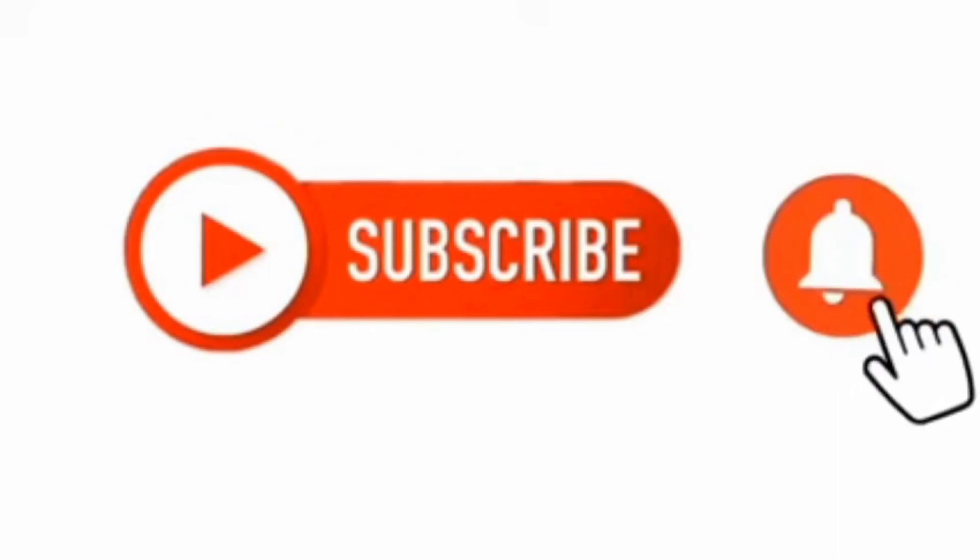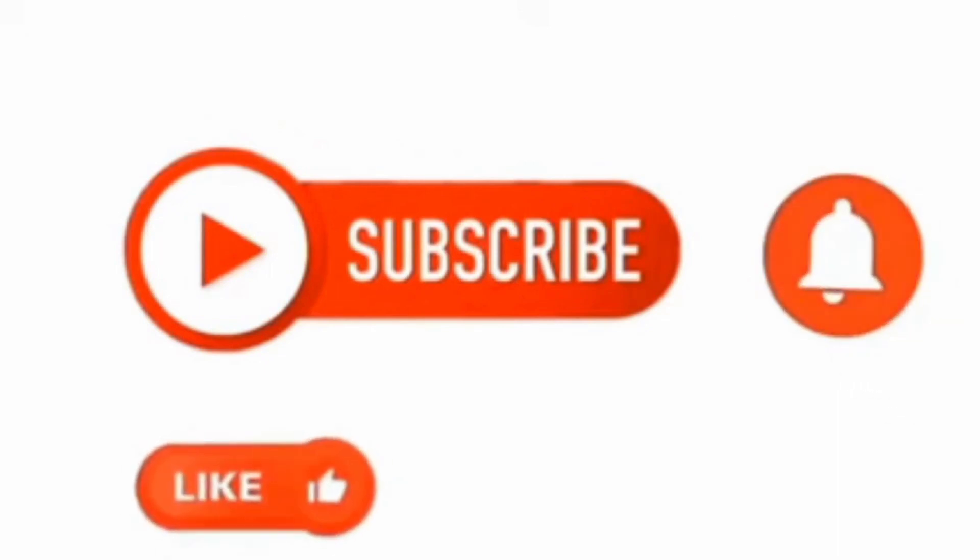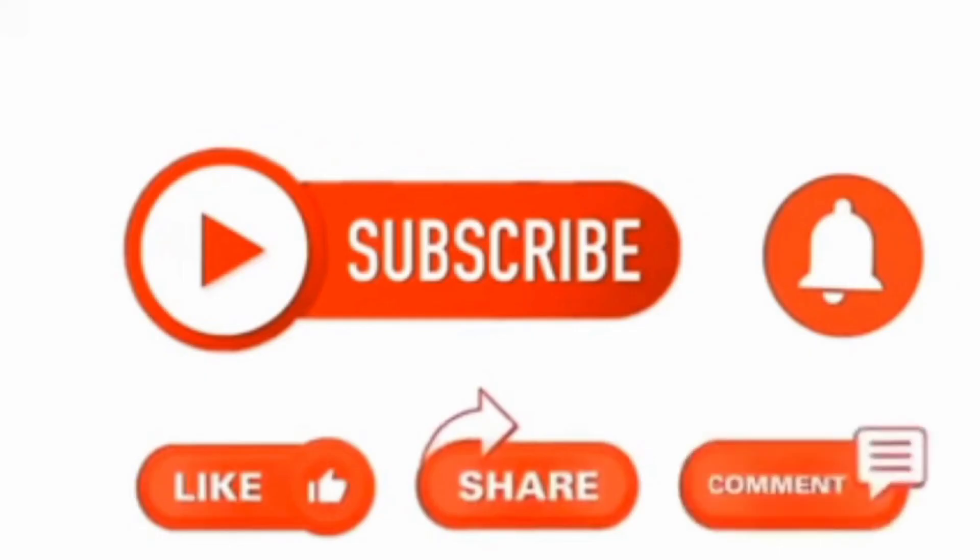If you liked the video, please subscribe, like, share, and comment. Thank you.